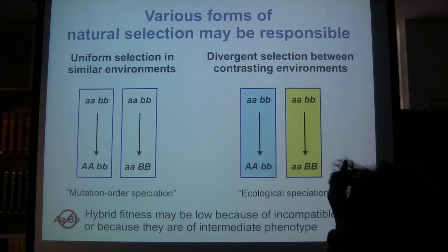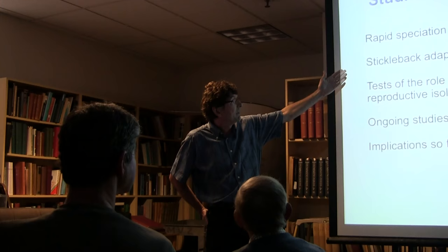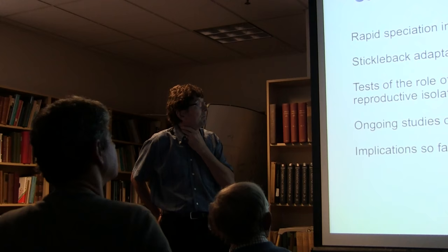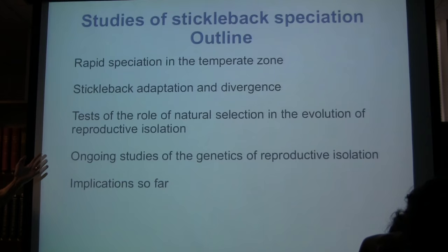That ecological perspective has guided our understanding of the evolution of reproductive isolation in these sticklebacks. Much of our work has involved testing and contrasting these models. Here's a quick outline: I'm going to describe patterns of speciation in the temperate zone in fishes and a little in other organisms, then give an overview of the stickleback system, which helps to understand the ongoing studies we're carrying out on the genetic basis of reproductive isolation between the forms. Some of this is old work but it helps set up why we're doing the new work.